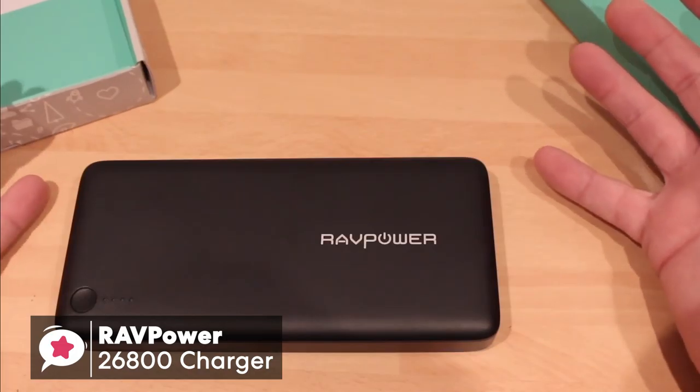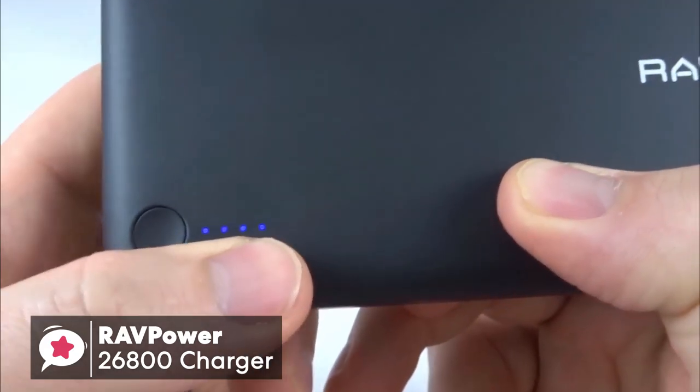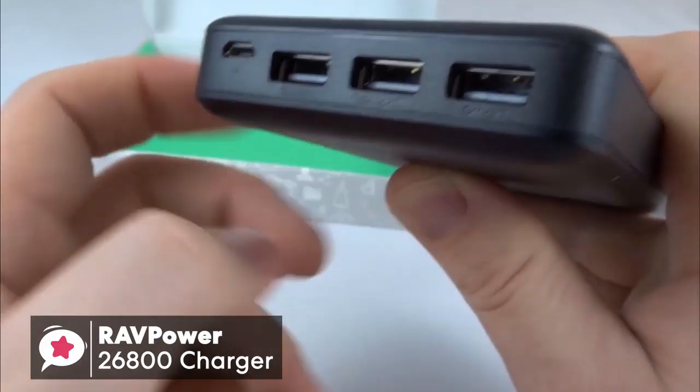To conclude, if you're looking for a portable battery with lots of extra power to spare, then this RAVPower 26800 portable charger is certainly one worth taking a look at.